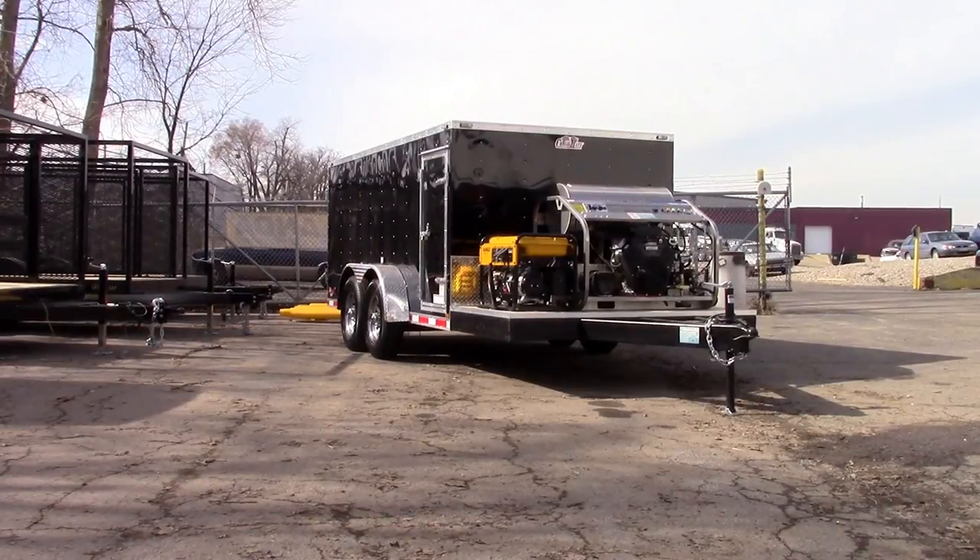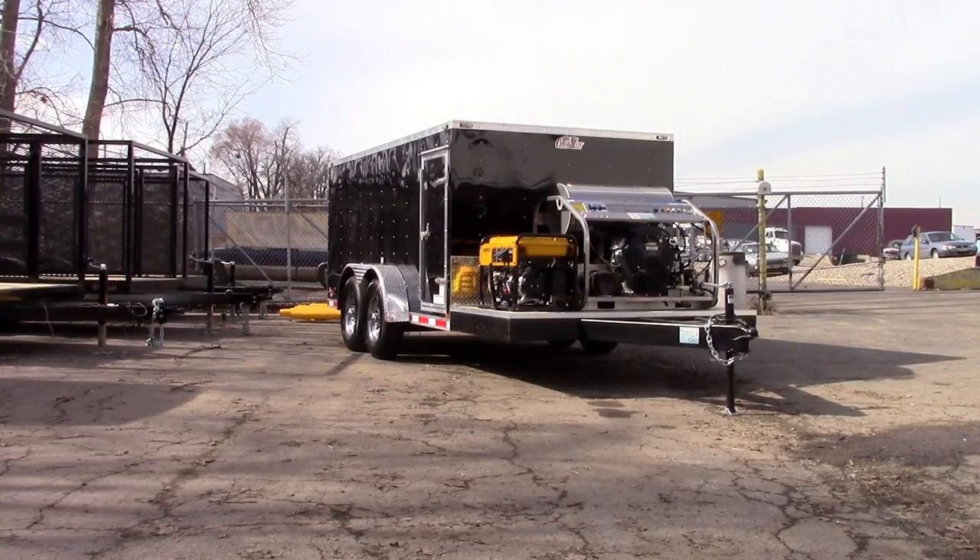Dan with Hydrochem Systems. This is our 3,500 PSI, 9-gallon-per-minute hot water pressure washer system with an all stainless steel frame, 2,900 watt generator, and 31 horsepower engine.